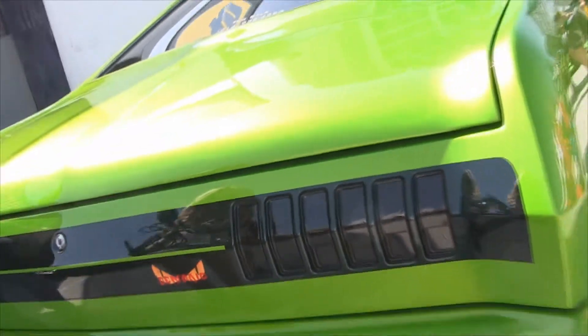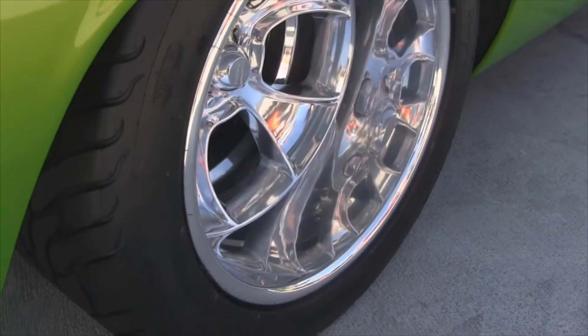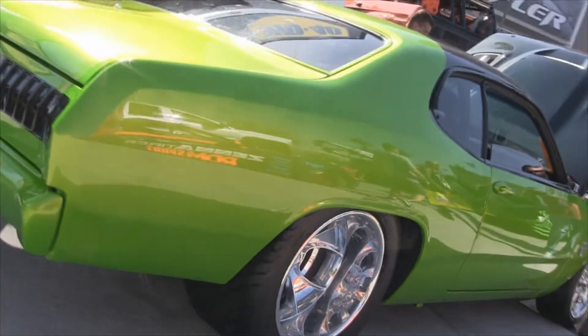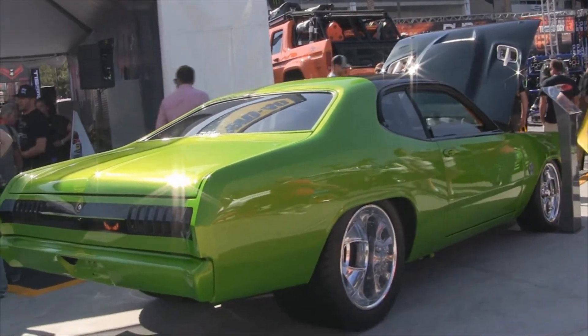Tell me a bit about what inspired this. What made you want to do this project and create this car? It just kind of snowballed. We had some Hellcat motors. We were going to go out and just turn some numbers and beat the car up and not really build a show car out of it, and it just kind of snowballed from one thing to another.